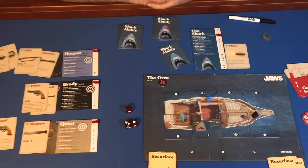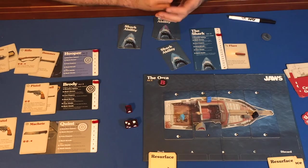A new turn begins with new resurface cards drawn, a new selection made by the shark, and new attacks.